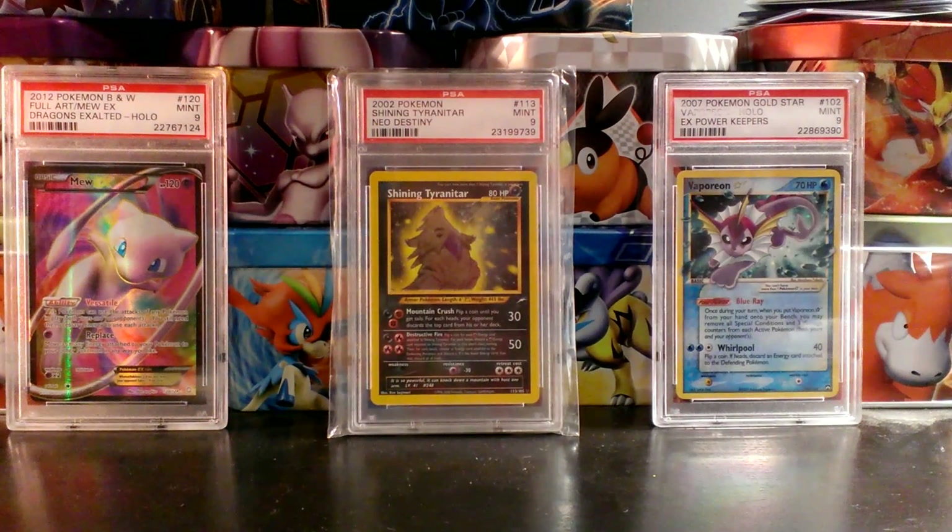What's up, YouTube? This is 4th Star TCG. I have a very long-awaited BCBM — Bot Cards by Mail — to open up for you guys today. I've literally been waiting for this package for two months. Very happy that it finally got here.